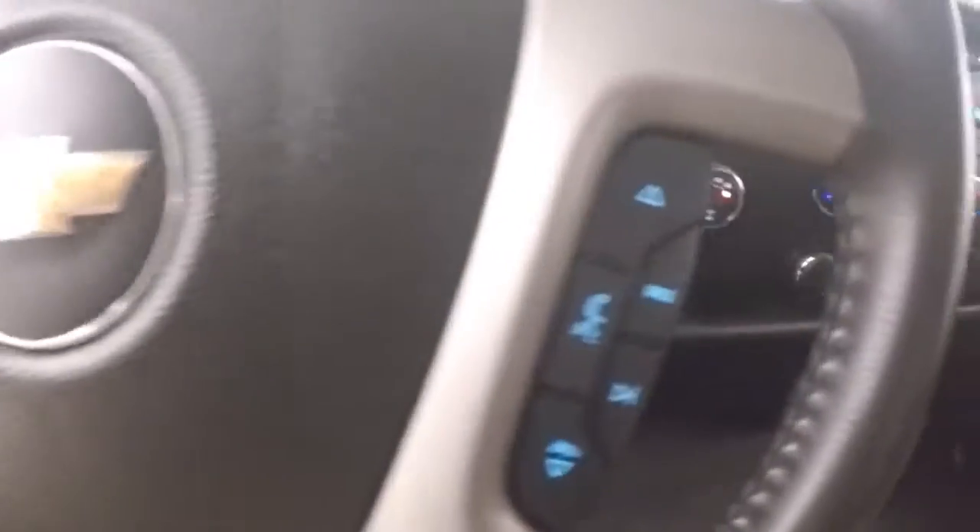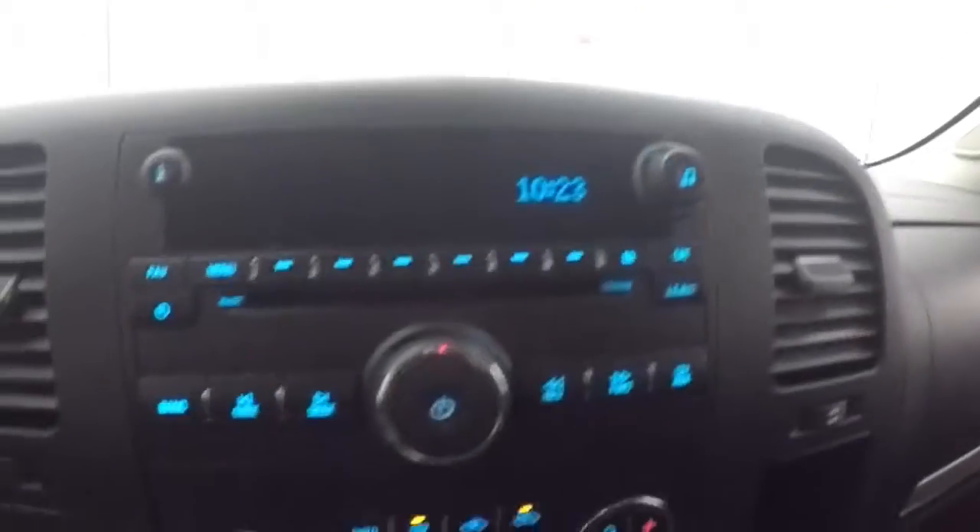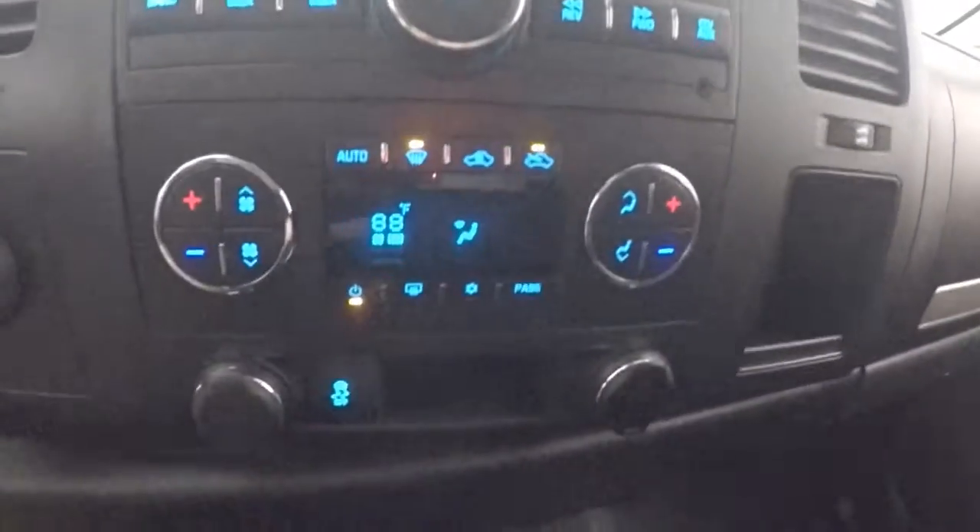Interior's in great shape. Controls on the door, power manual seats. Truck fires right up. Cruise control, Bluetooth and stereo controls on the steering wheel. Easy stereo, dual climate control.